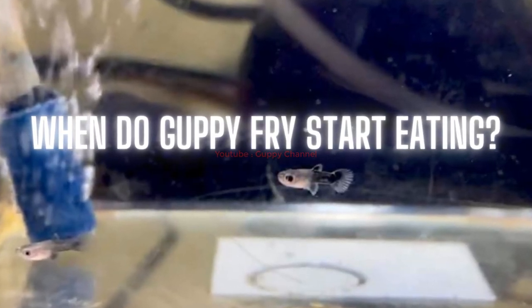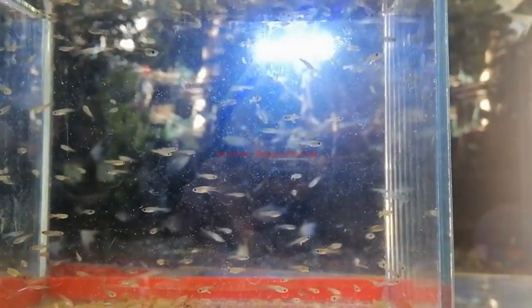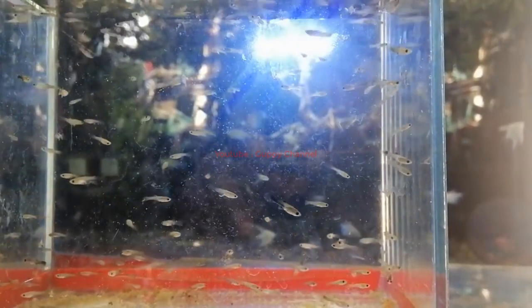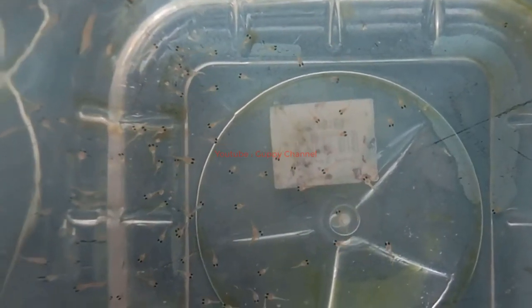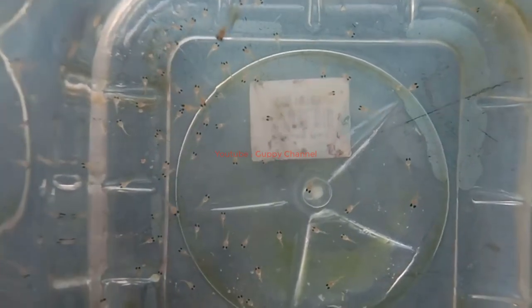After the fry is born, they will usually start to eat within a few hours. The timing varies from fish to fish — the general consensus is that fry begins eating after about a day, though some owners report their fry only starting to eat after three days or more. A guppy fry is almost independent from the very start, beginning to swim early and eating quite soon. They grow up quickly, completing their growth cycle in a few months.